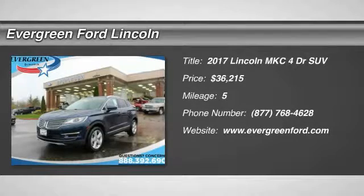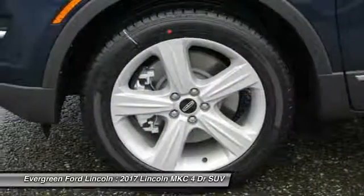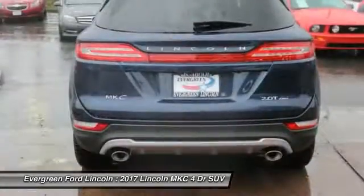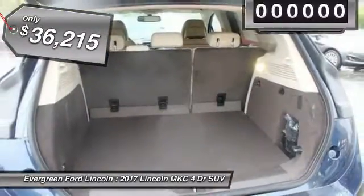2017 MKC. The Lincoln MKC is a stylish and nimble handling luxury crossover vehicle. With a long list of standard features, the MKC is sure to please. The exterior and interior offer a contemporary look that is sure to turn some heads, and is priced below $40,000.